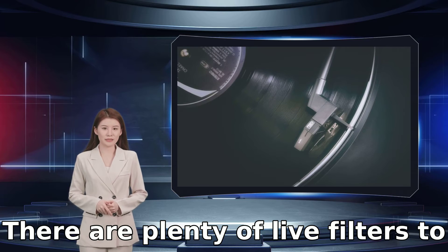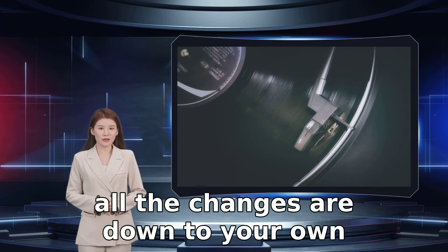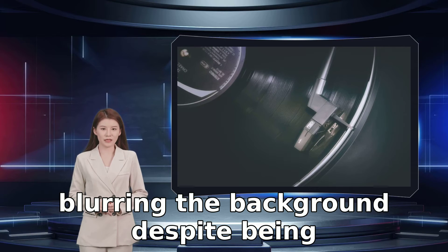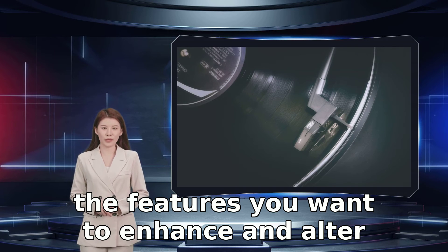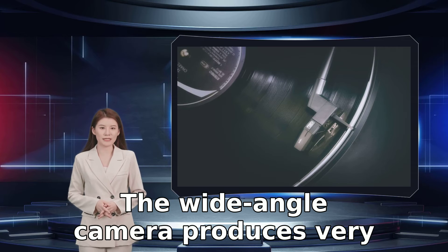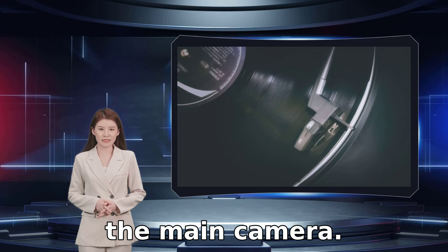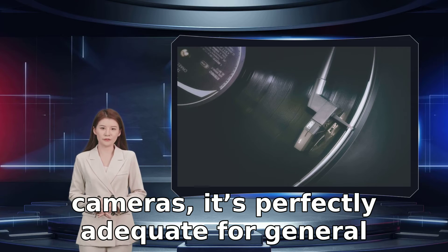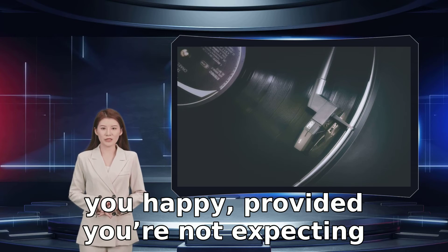There are plenty of live filters to try and the beauty mode is comprehensive — it's not active by default, so all the changes are down to your own choice. The portrait mode works well, blurring the background despite being software-driven. The editing suite has all the features you want to enhance and alter your photos. The wide-angle camera produces overly saturated photos compared to the main camera. While the Nord CE 2 5G isn't designed to compete with OnePlus's Hasselblad-equipped cameras, it's perfectly adequate for general photography, very good for selfies, and has the right amount of features — provided you're not expecting it to challenge flagship phones.